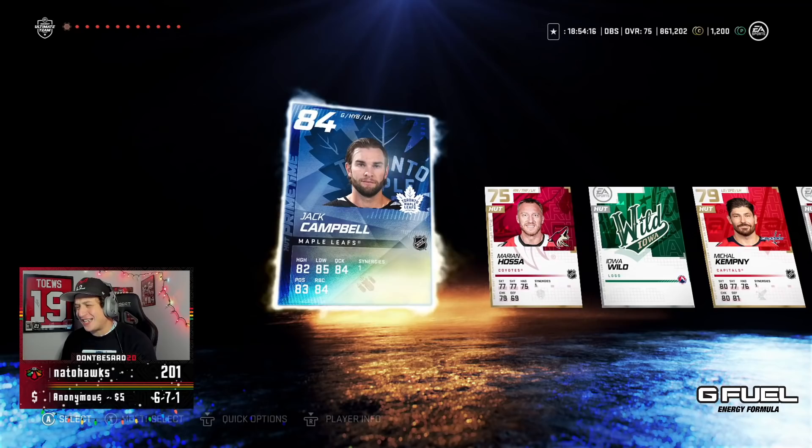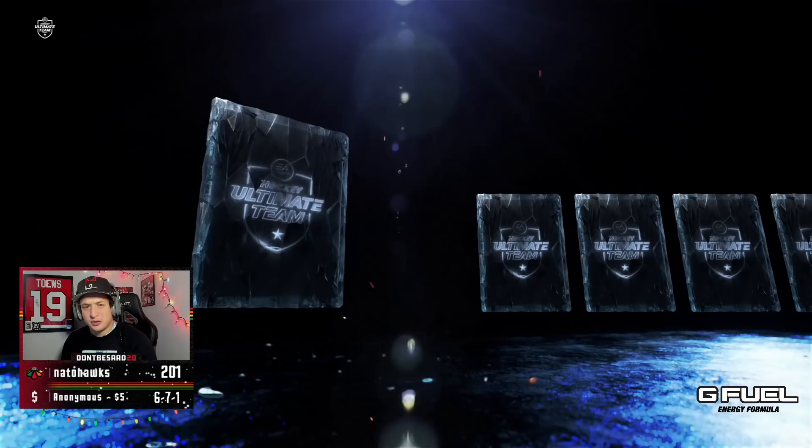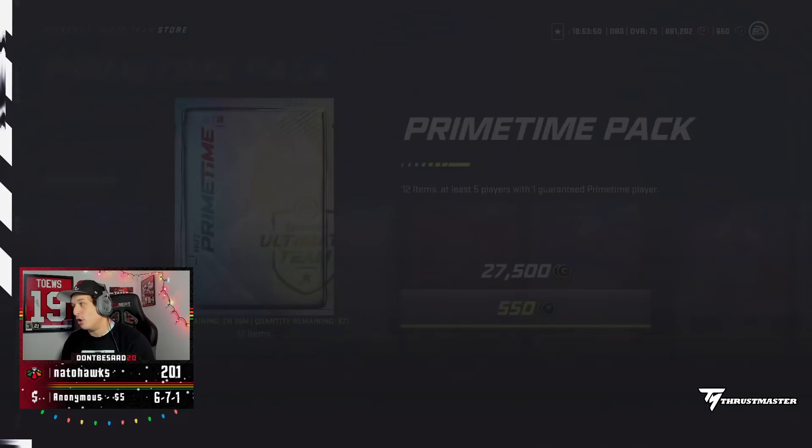These Primetime Packs are actually sick. We'll keep ripping these. Imagine Jack Campbell. Marion Hossa got snubbed for a card — feels bad, man. Two more of these. Big money — no way, I'm happy with a Carlson and a Headman, two 87 overall pulls. Joel Armia.